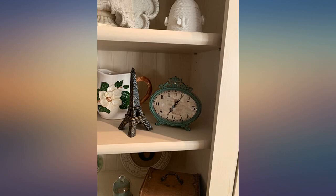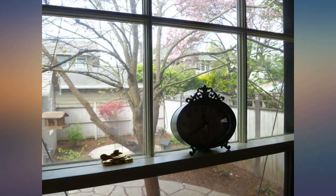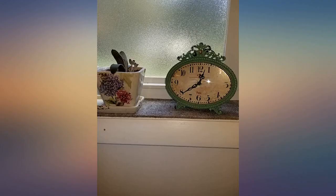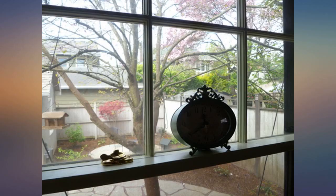The clock arrived looking exactly like the one pictured — very pleased. I've had it for several weeks now and it seems to keep time very well. I wanted this desk clock so much that I used its color for inspiration for my dining room.